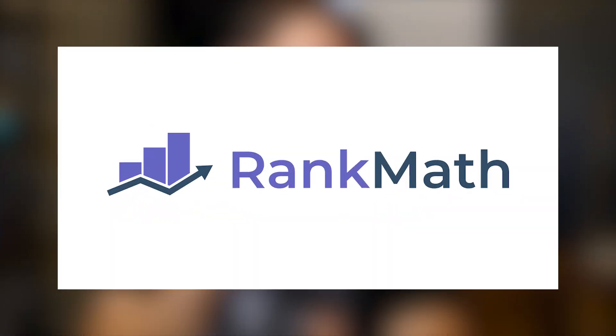This video today is sponsored by Rank Math, which is my favorite SEO plugin for WordPress websites. We're going to be using that tool a bit today, but not only that tool. Even if you're not using Rank Math and you're using a different plugin or no plugin at all, these same exact strategies I'm about to show you are all going to help you rank better.